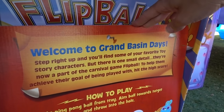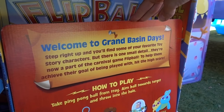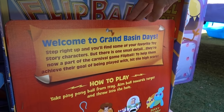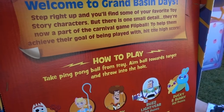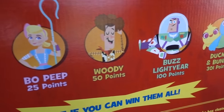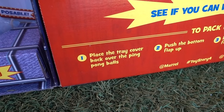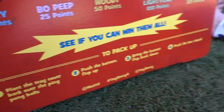Okay, welcome to Grand Basin Days. Step right up and you'll find some of your favorite Toy Story characters, but there is one small detail — they're now part of the carnival game Flip Ball! To help them achieve their goal of being played with, hit the high score. How to play: take ping pong balls from the tray and throw them into the hole. Forky is 10 points, Bo Peep 25, Woody 50, Buzz Lightyear 100, Ducky and Bunny 301. See if you can win all.